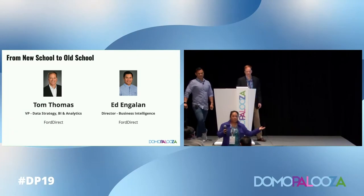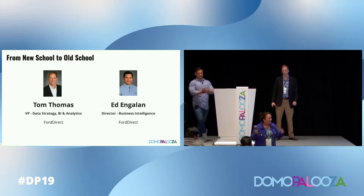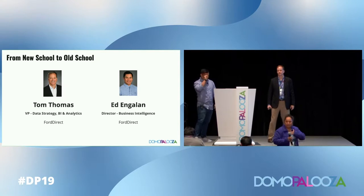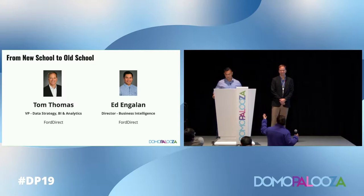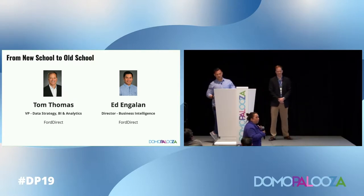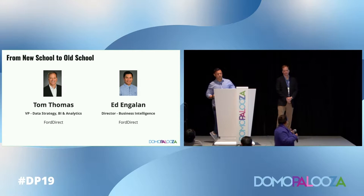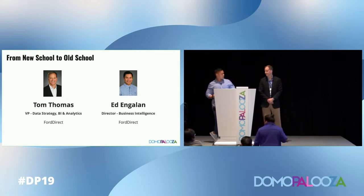We'll get started. So first of all, is everyone having a good time? Awesome. So today, I'm a CSM — customer success. One of our accounts, our customers, a very good customer in fact, is Ford Direct. Tom Thomas and Ed Engelin are going to go through their journey with Domo, what they've done to automate their business process, and how they've used Domo for their best practices.